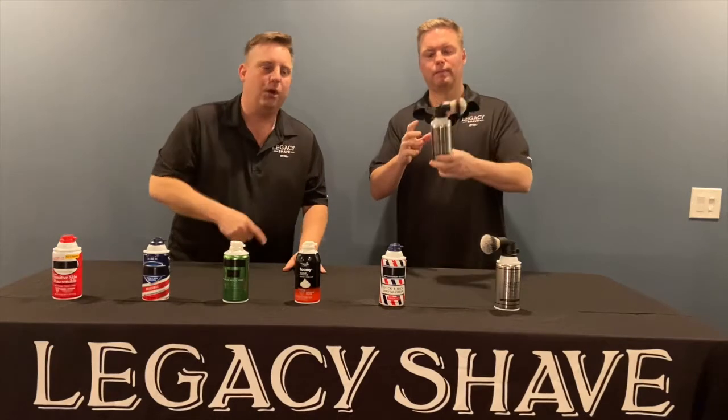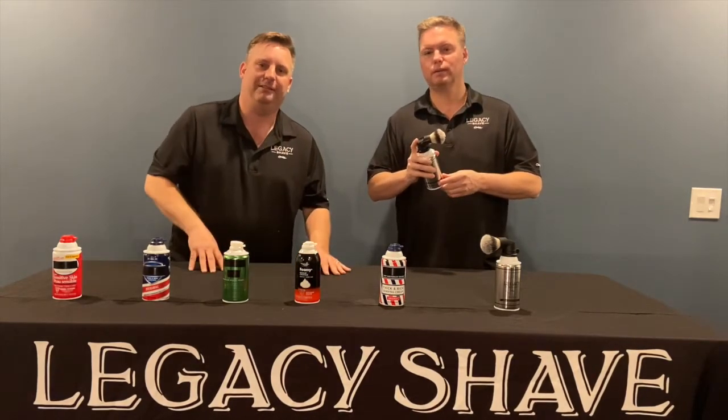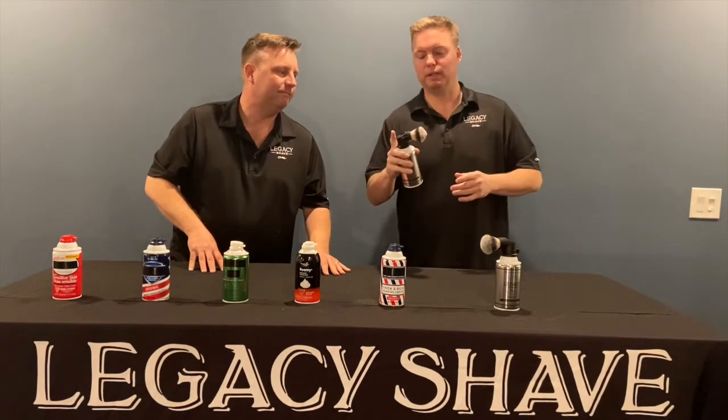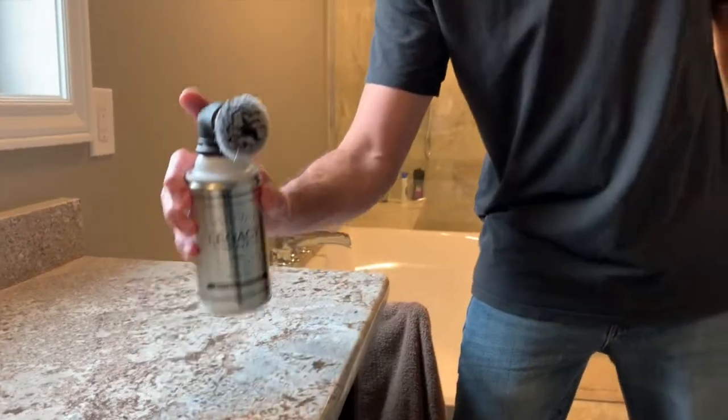Let me show you why Legacy Shave will change everything you hate about shaving. This is an all-in-one ultimate shaving experience. Simply, when you're ready to shave, just pick it up, actuate a little dollop out — that's about all you need to shave your whole face — and just let it do its thing: lathering, working into your hair follicles, lifting and stimulating so you get that cleaner, closer shave.